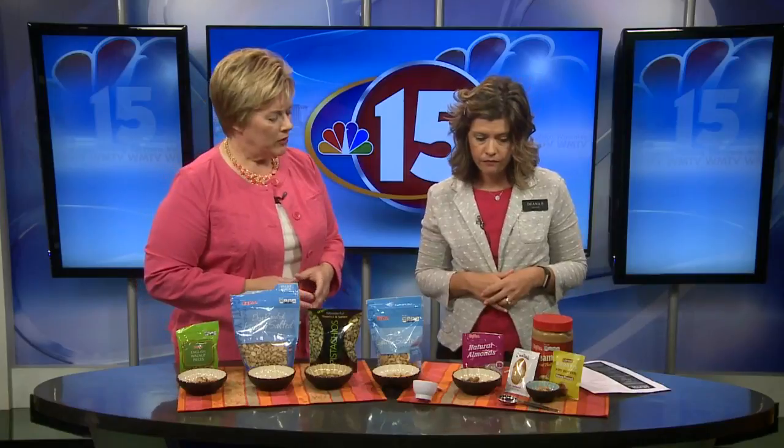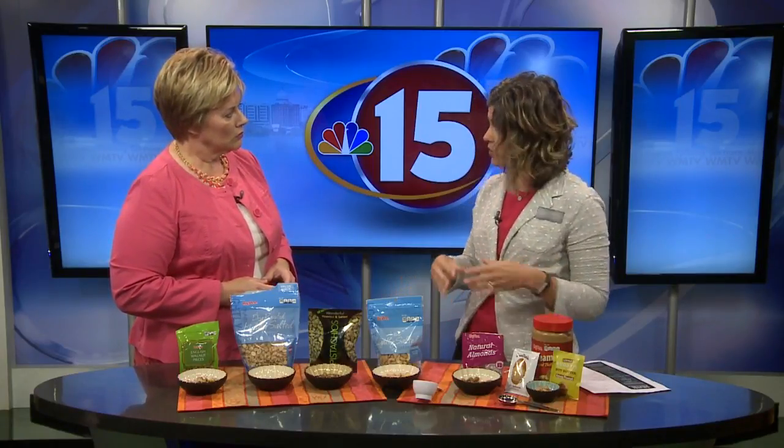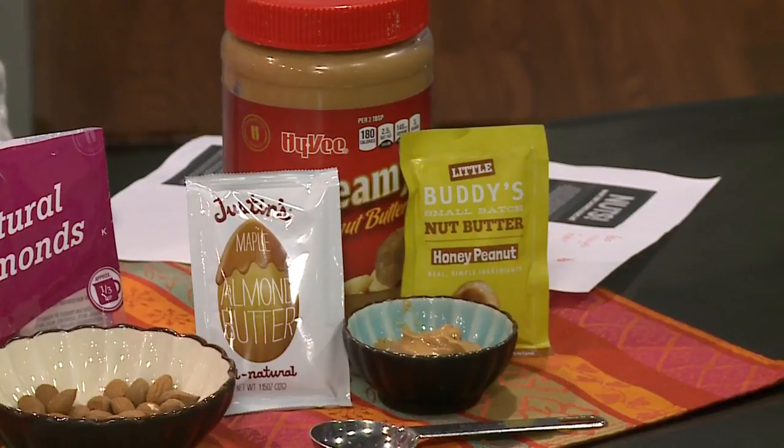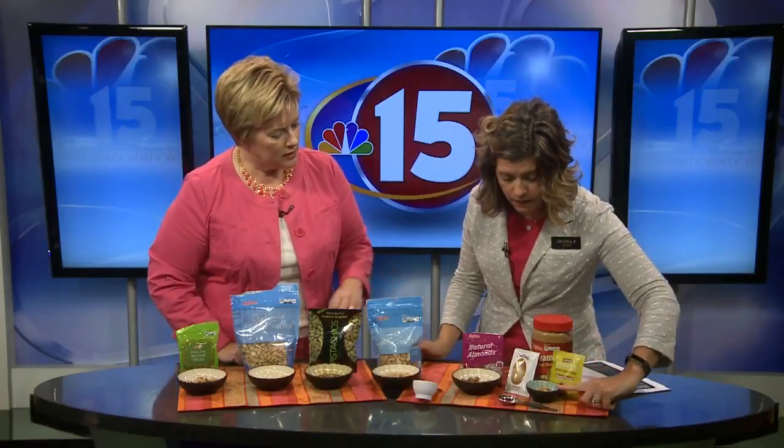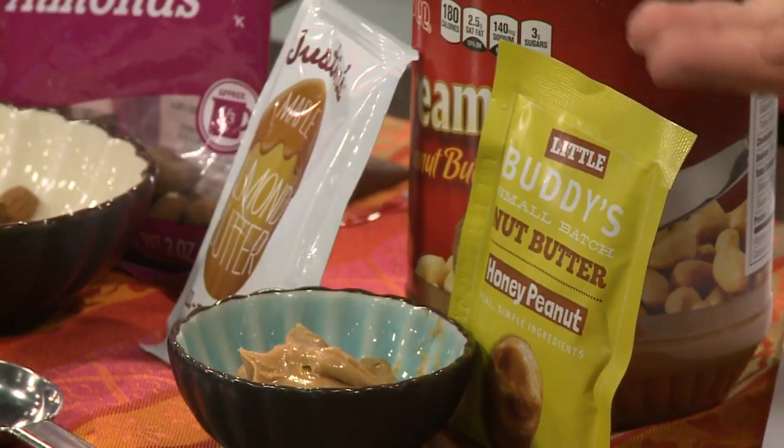Now let's talk about the nut butters. Nut butters are a great thing to be adding to our diet, but again it's portion size. Because like nuts, nut butters are very calorie dense and nutrient dense — a lot of calories and nutrition in a small package — which is why you have to be so mindful. The serving is two tablespoons. For me that looks like a lot, that's plenty. Depends on what you're making.